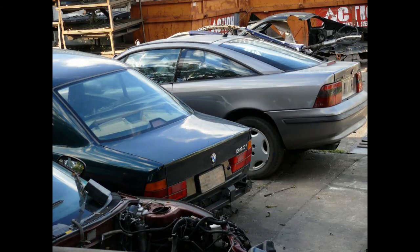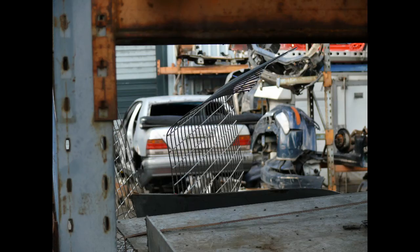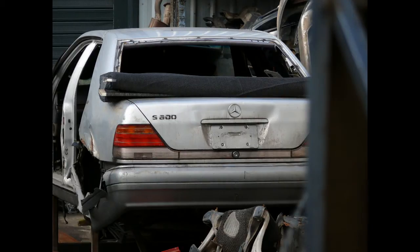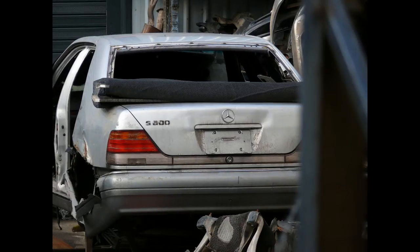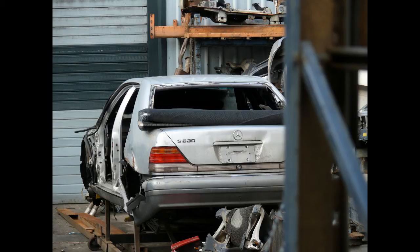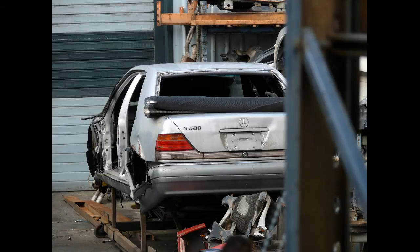Oh my god — here's a W140, and is that an S500 or an S600? It's an S600! This is the V12 S-Class. The W140 series came out in 1992 and lasted almost 10 years. This would have been one incredibly expensive motor car. Looking at it, this appears to be the revised later version because it doesn't have the parking sticks on the end.